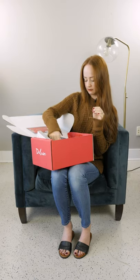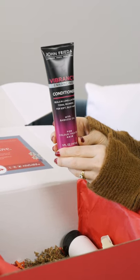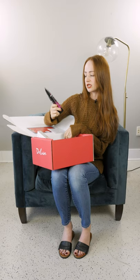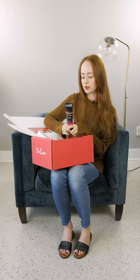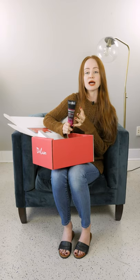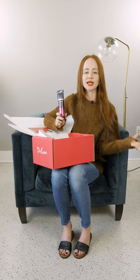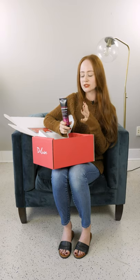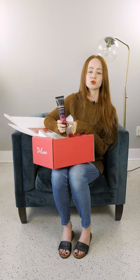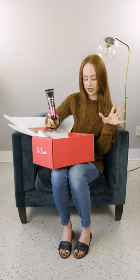John Frieda has their conditioning vibrancy-enhancing conditioner in this box. We love this so much because redheads need to keep their hair vibrant. Whether you're going out for a night or staying in, use this conditioner before you head out. It's one of our favorites — it smells great and gives you that silky red hair that all redheads want.